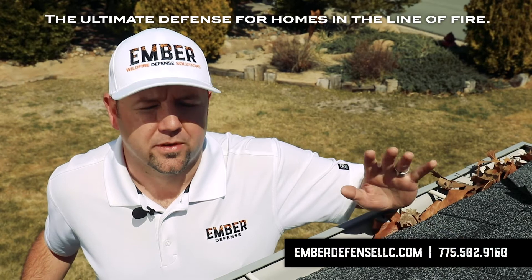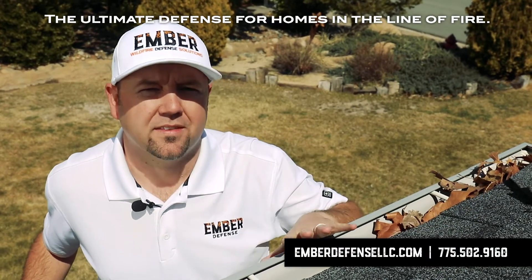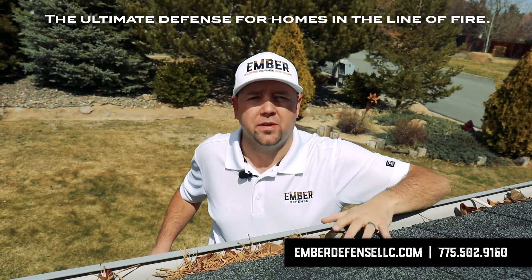I'm here today to talk to you about the importance of protecting your home against a wildfire. One of the key things is your gutters. Embers have a way of finding vulnerable spots within your home, and one of those ways is an open gutter system.